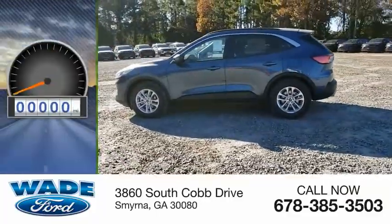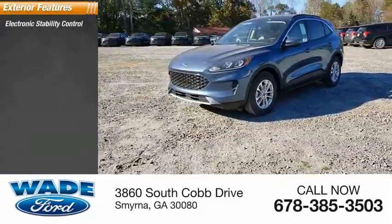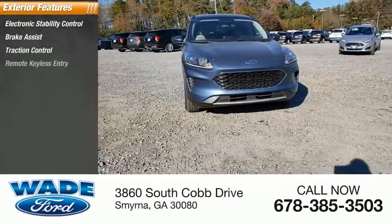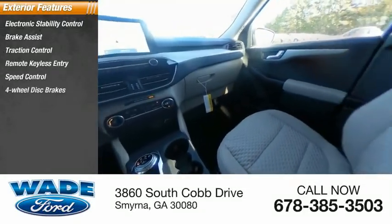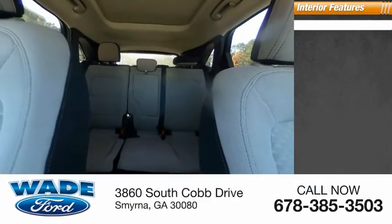This vehicle has less than 100 miles. Here are some of this vehicle's great options: electronic stability control, brake assist, traction control, remote keyless entry, speed control, four-wheel disc brakes, rear window defroster, and rear window wiper.